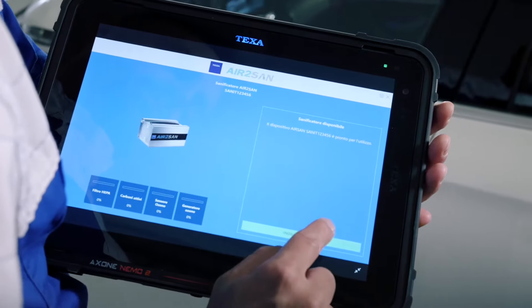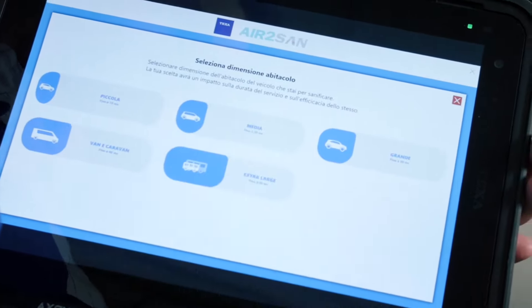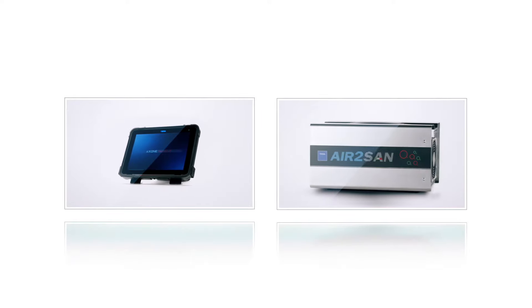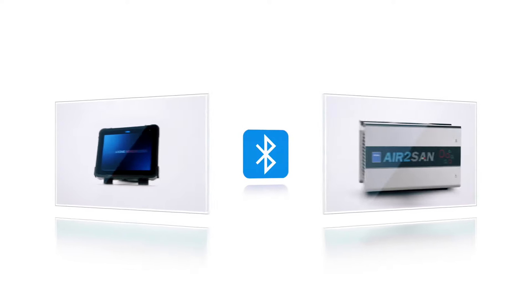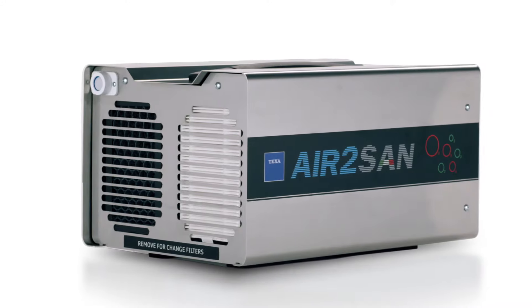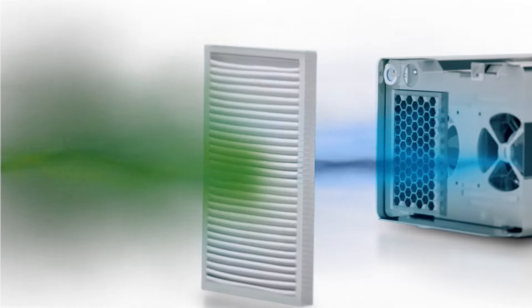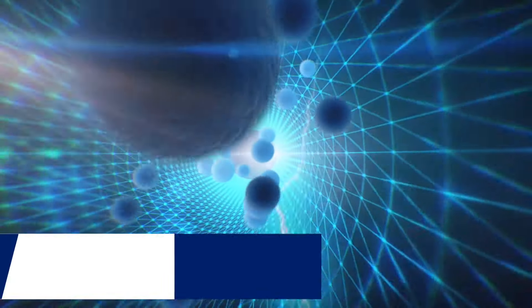For professionals that already use Axon Nemo and the related VCI Navigator, TEXA has developed and patented an innovative and free integration with Air2SAN via Bluetooth. Air2SAN is also equipped with a powerful suction filter designed to avoid the passage of particles towards the Ozone Generator.